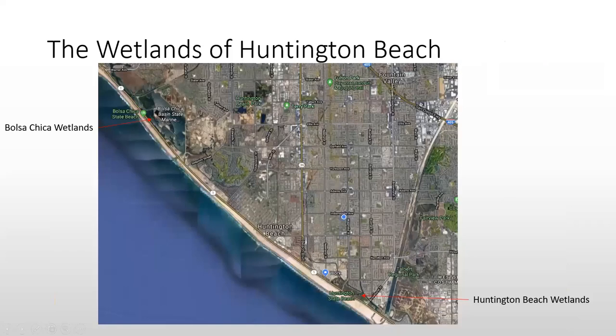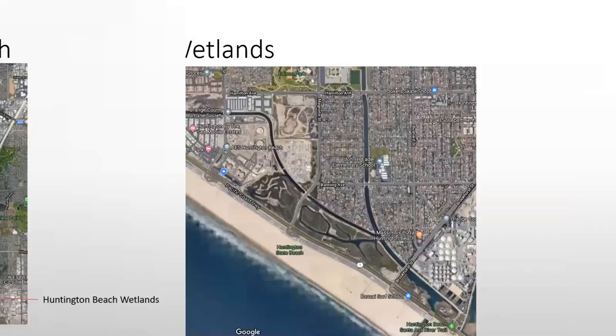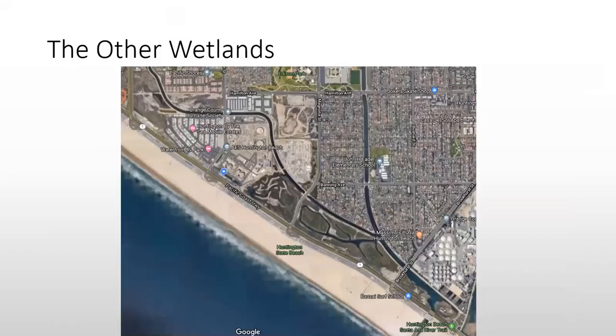As we both know, there are two sets of wetlands in Huntington Beach: the Bolsa Chica wetlands to the northwest, up along PCH, and us — this tiny little group called the Huntington Beach Wetlands, across from the state beach in southeastern Huntington Beach. These are our marshes.